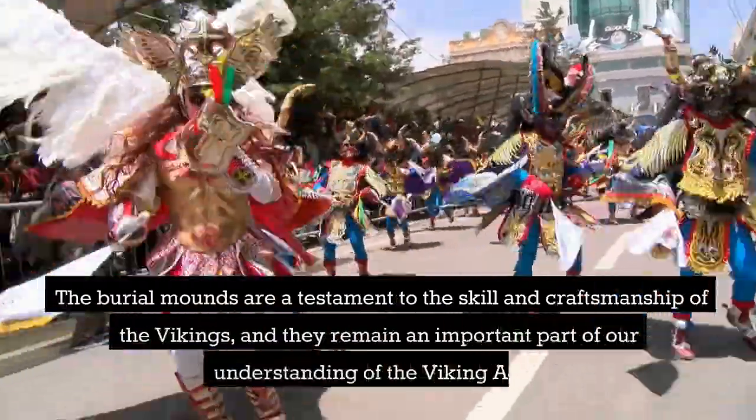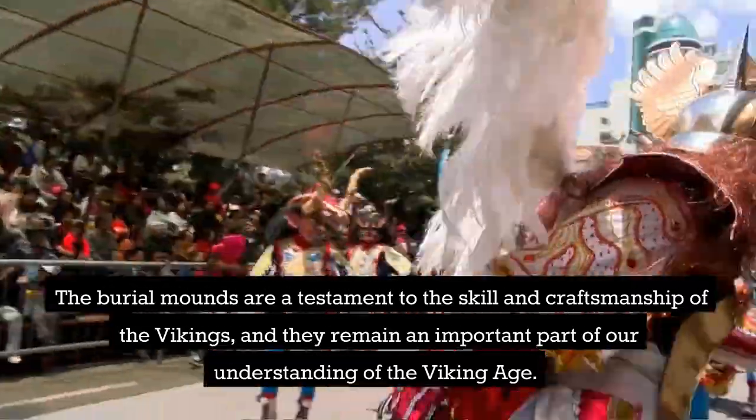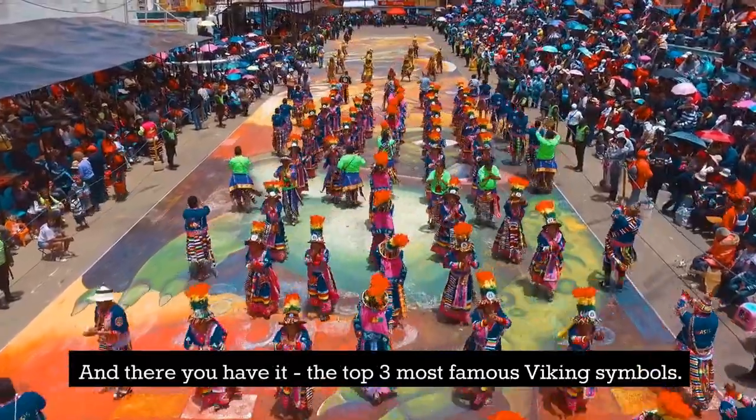The burial mounds are a testament to the skill and craftsmanship of the Vikings, and they remain an important part of our understanding of the Viking Age. And there you have it, the top three most famous Viking symbols.